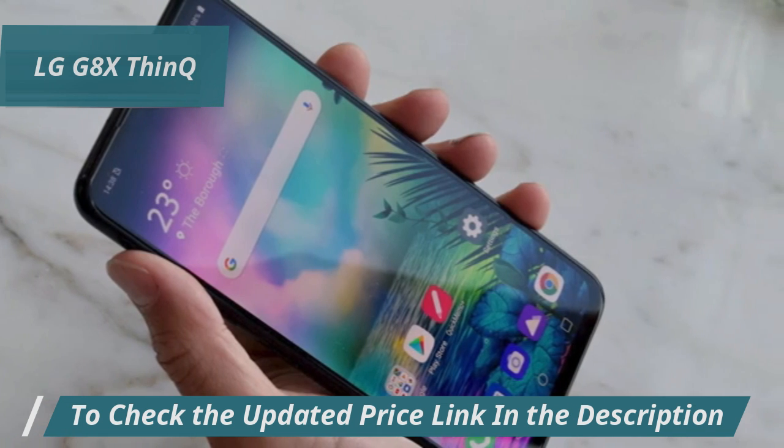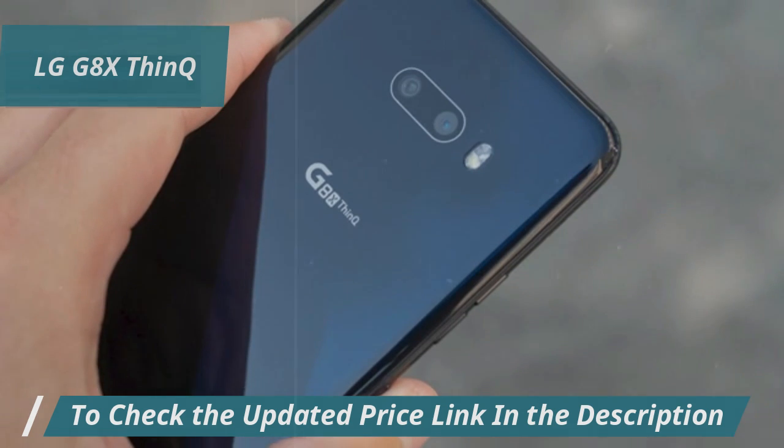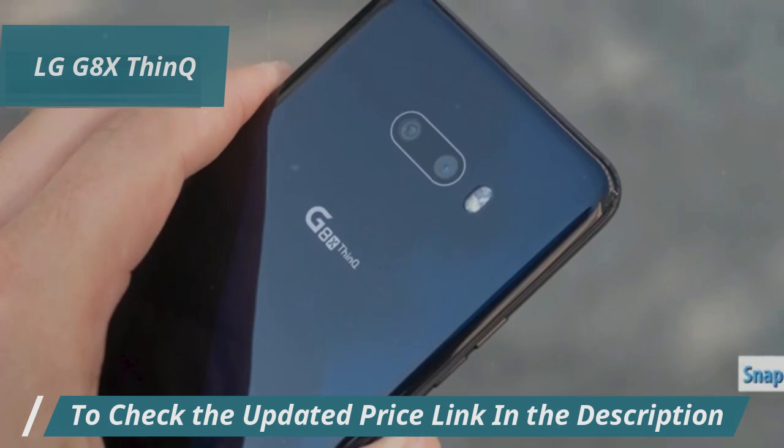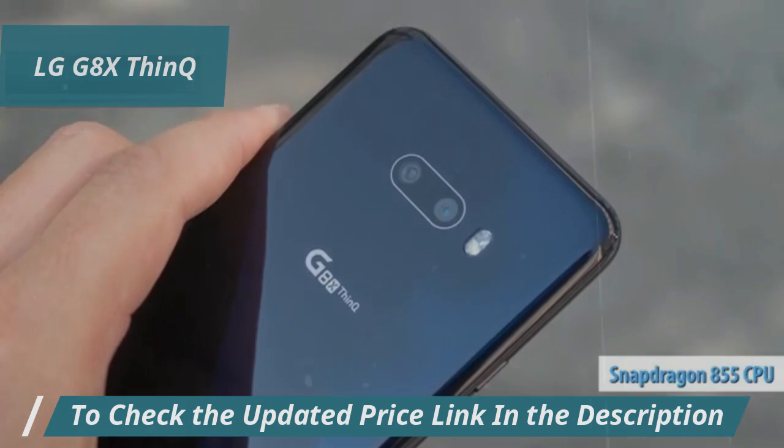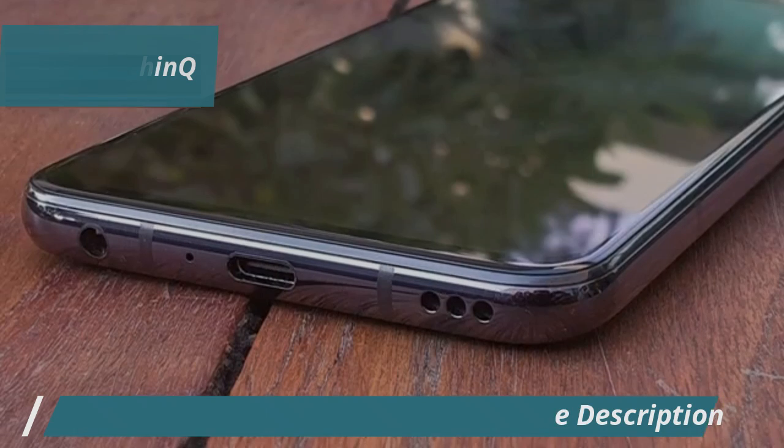Whether you're watching the latest series or scrolling through photos, the clarity and vibrant colors really pop. Focusing on the specs, this thing packs a Snapdragon 855 processor paired with 6GB of RAM to make sure everything runs smoothly, even when juggling multiple apps.